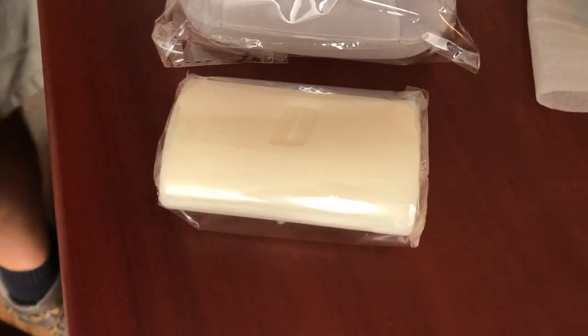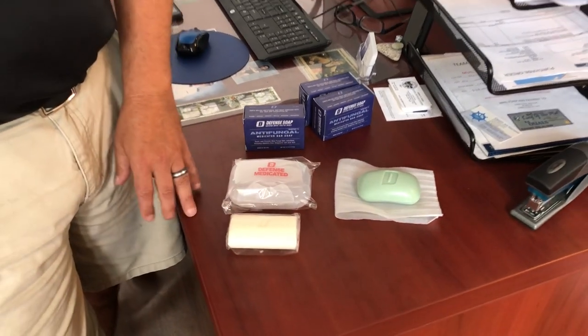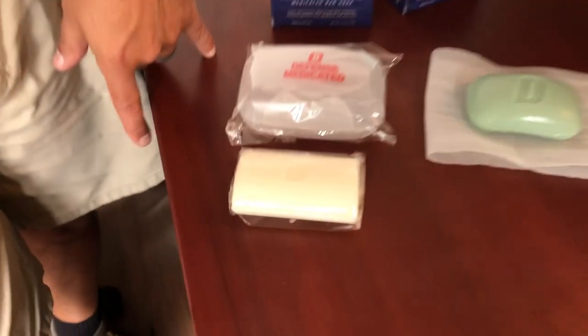It'll be on the market. This is the antifungal — comes with a medicated dish so you can keep your Defense Soap separate. This is for when you have ringworm; you wash the affected area with this bar. It's a treatment for the actual ringworm. FDA approved, and it just complements our original bar really well.